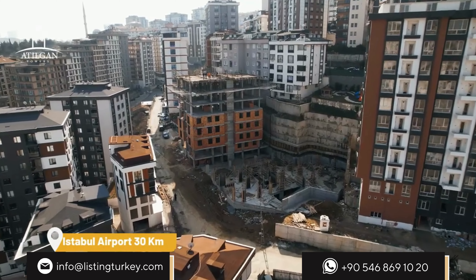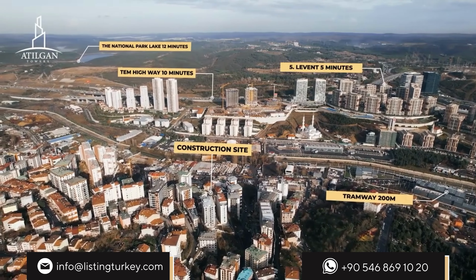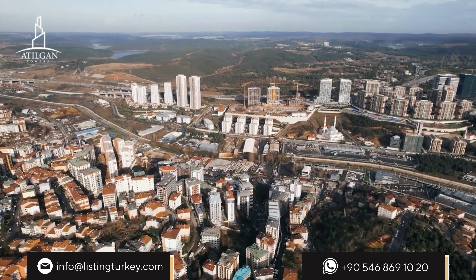It is close to public transport and easy to access. This is Atalgan Towers. Here is life.